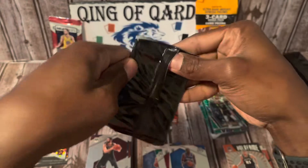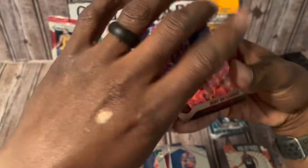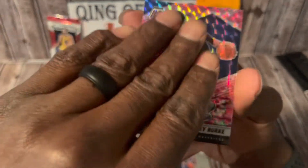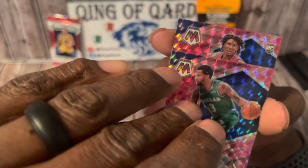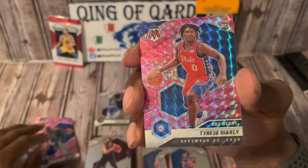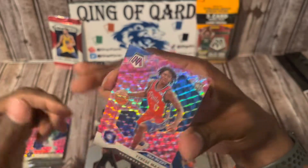Pack number two of the pink camos — let's see if talking to my packs is going to work. So far it's not. Kent Bazemore, Trey Burke of the hometown Mavericks — whoop whoop! And finishing it off with Tyrese Maxey NBA Debut — we'll take that.